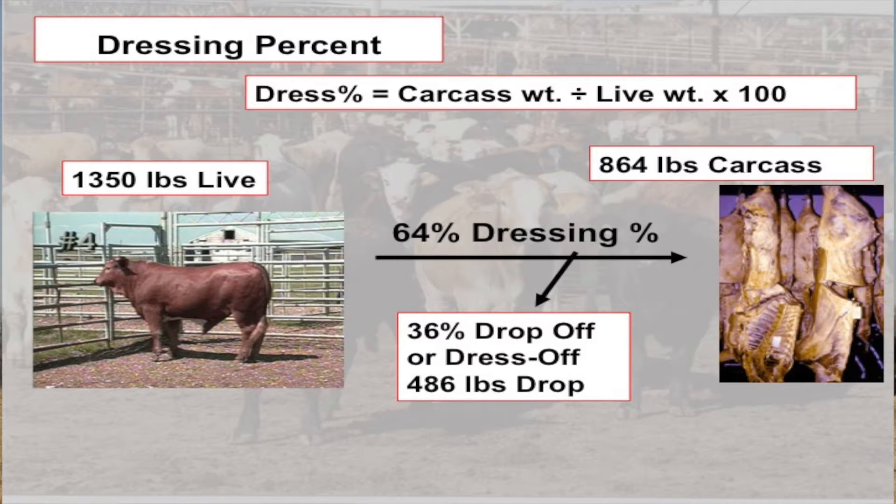Here is an example: a 1,350-pound live steer produced a carcass that weighs 864 pounds. Hot carcass weight is the weight just before they start chilling the carcass — that is, the weight right at the end of the harvest floor, just before they chill the carcass down. So we take the 864-pound carcass divided by the 1,350-pound live animal times 100, and we come up with a 64 percent dressing percent.